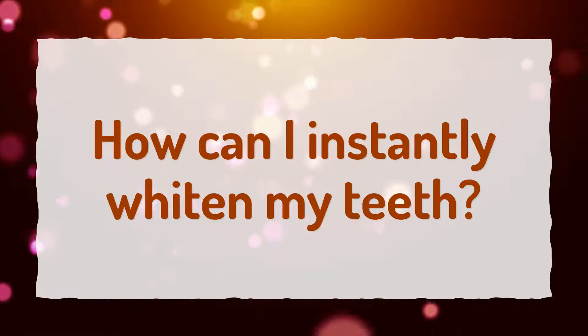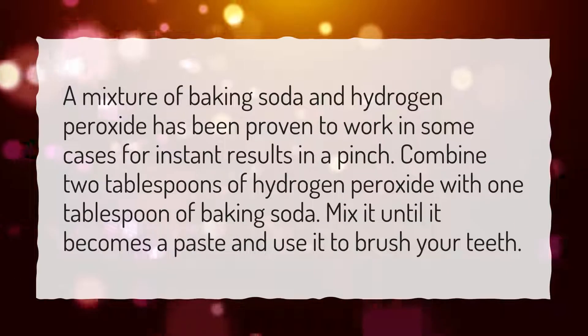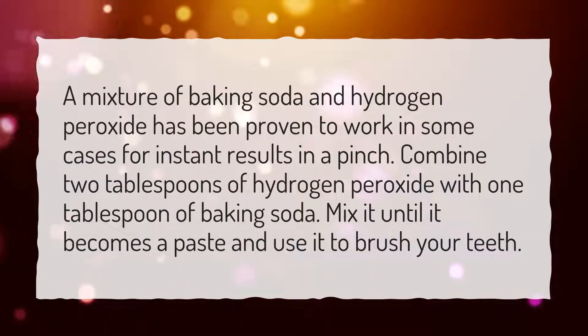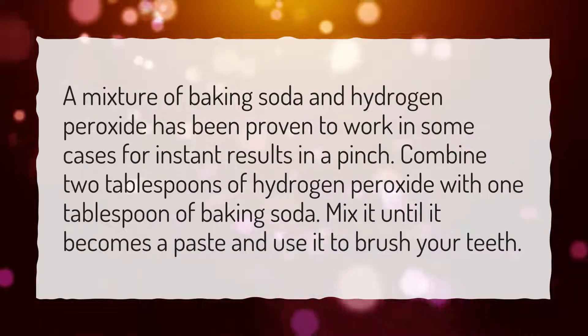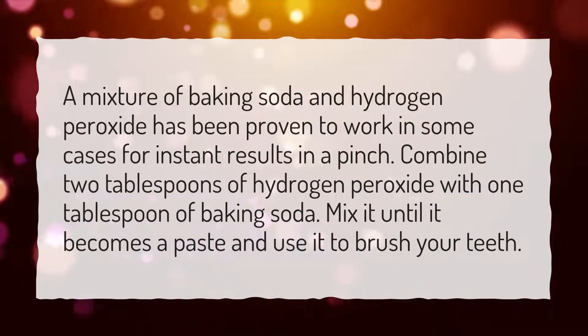How can I instantly whiten my teeth? A mixture of baking soda and hydrogen peroxide has been proven to work in some cases for instant results in a pinch. Combine 2 tablespoons of hydrogen peroxide with 1 tablespoon of baking soda. Mix it until it becomes a paste and use it to brush your teeth.